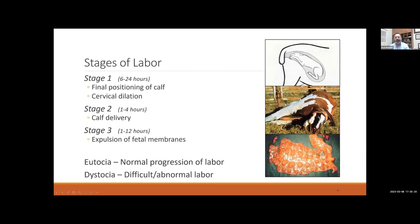We divide labor into three stages. Stage one is really just preparation for delivery: the calf takes its final position in the cow's abdomen, getting ready to engage in the pelvic canal, putting pressure on the cervix, which helps dilate it. You might see the mucus plug pass during this period, and she's going to get more and more restless and uncomfortable.